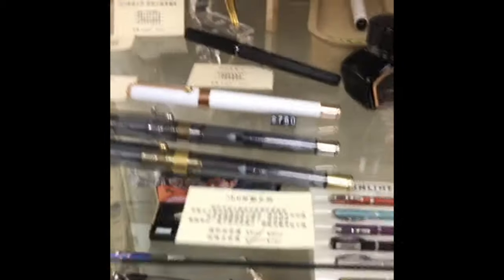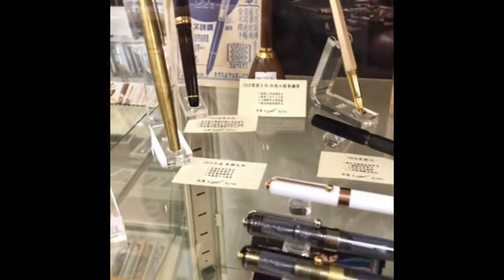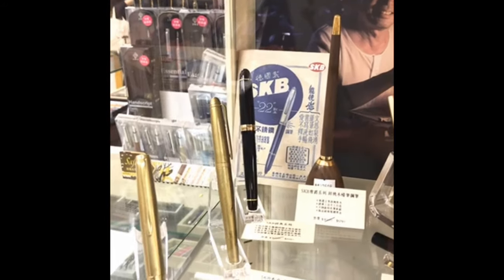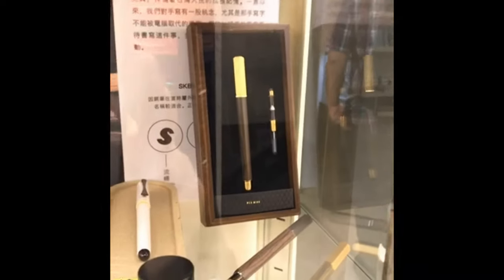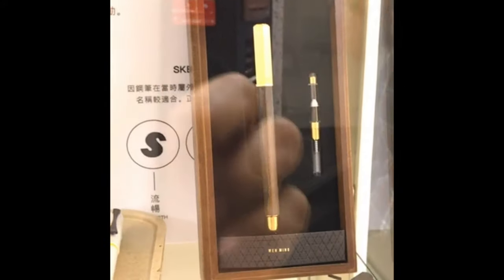Here are some more local pens. This is SKB — I looked at this black pen here, which is really nice, but it's full brass and that's really heavy. I also really liked this pen here — the ones made out of wood. I don't know if you can tell, but it's an octagonal pen, and it's actually quite nice.